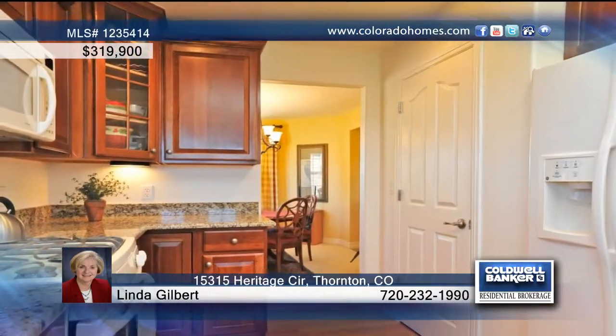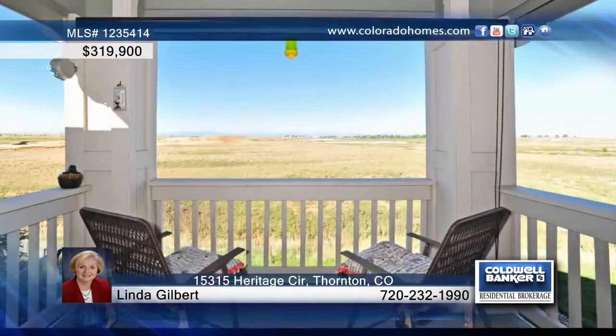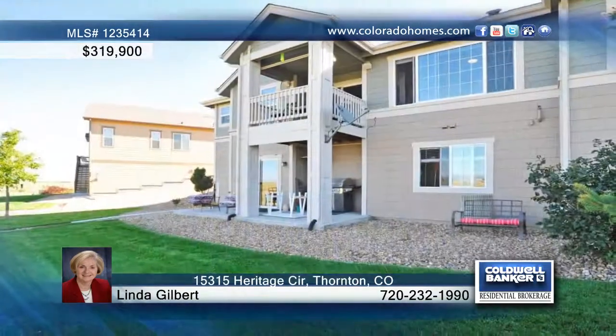Enjoy your morning coffee sitting in the breakfast area in the beautiful cherry kitchen, looking at the mountains. The master suite features a large shower, walk-in closet and granite countertops.